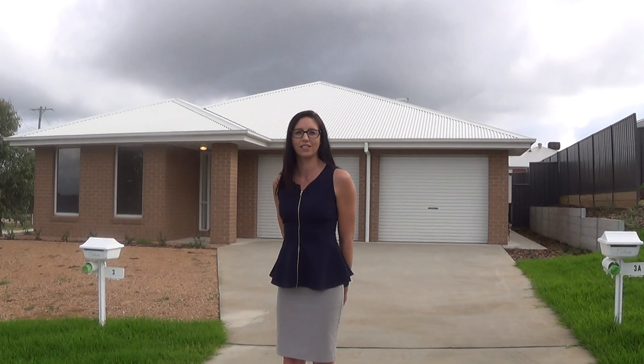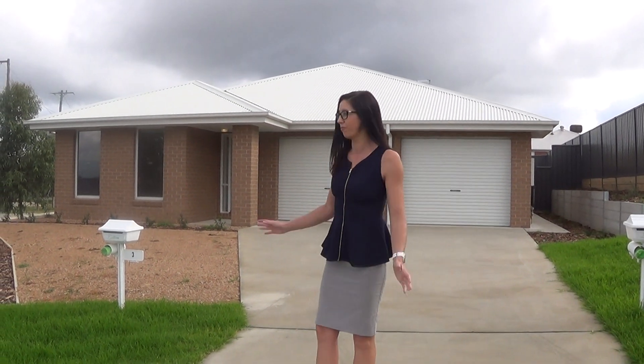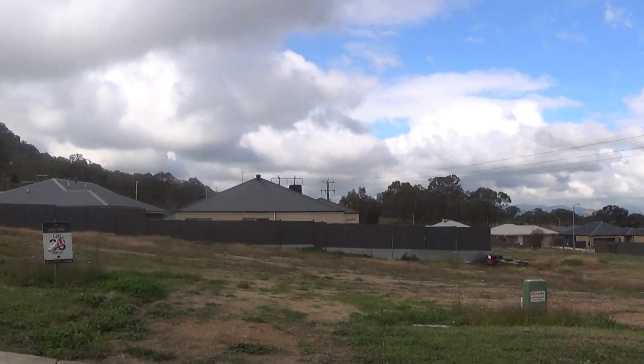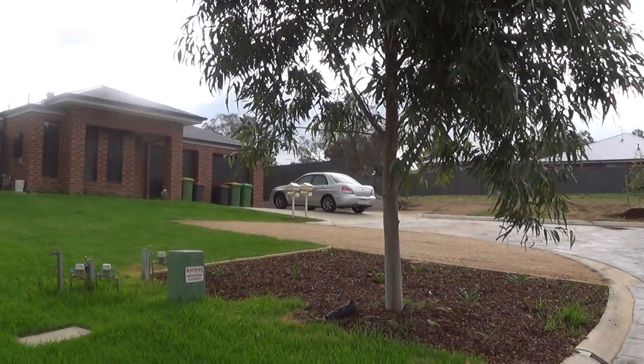Hi, welcome to 3 Texas Court in Springdale Heights. Today we're going to have a look through this three bedroom, two bathroom, single garage property. First of all, let's take in the amazing view that this property has — it's surrounded by hills and trees, and you can even hear the birds.